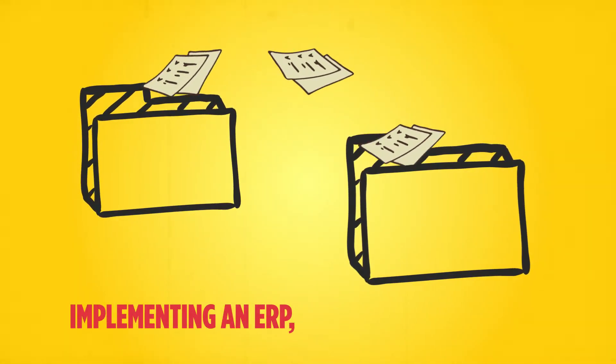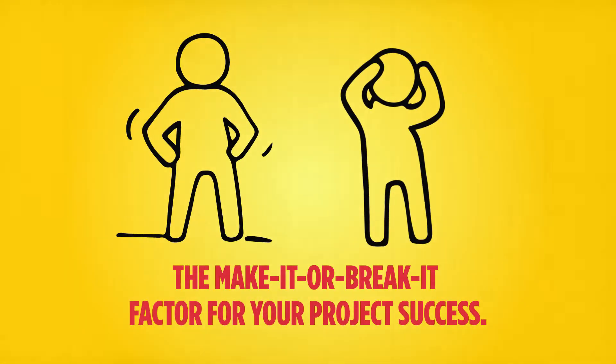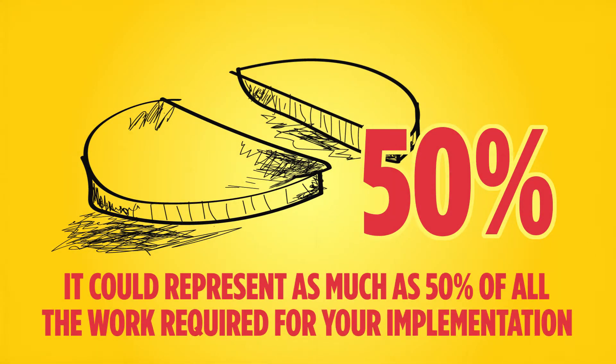When you're implementing an ERP, proper data migration is more often than not the make-it-or-break-it factor for your project success. In fact, it could represent as much as 50% of all the work required for your implementation.